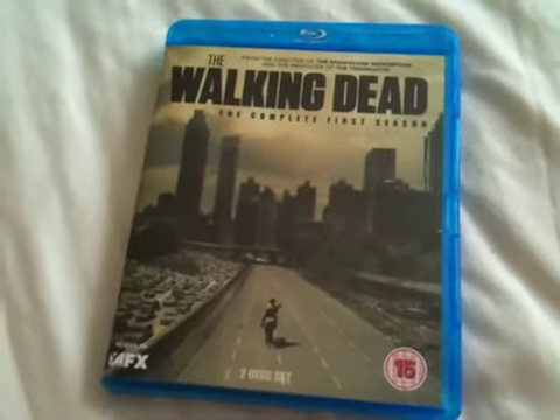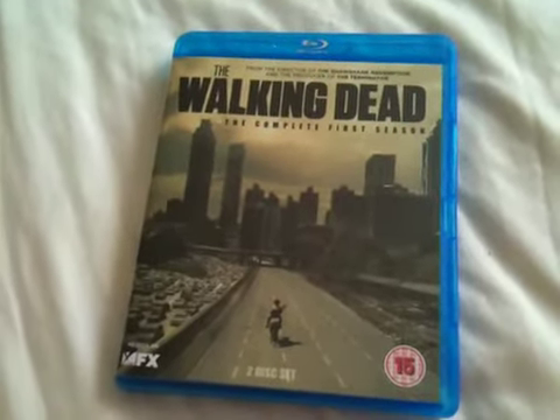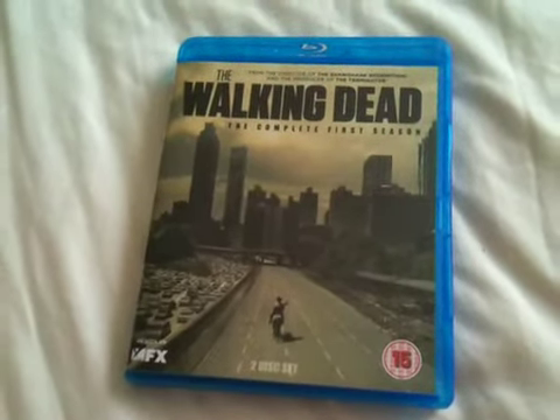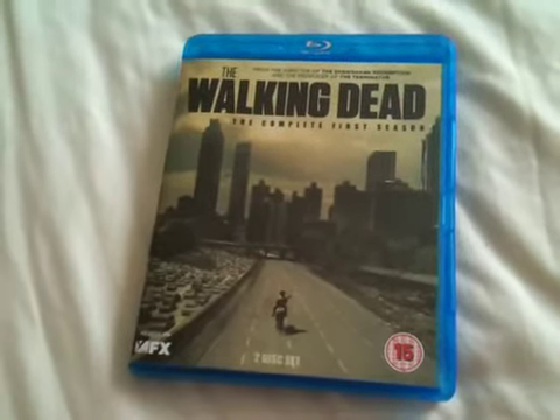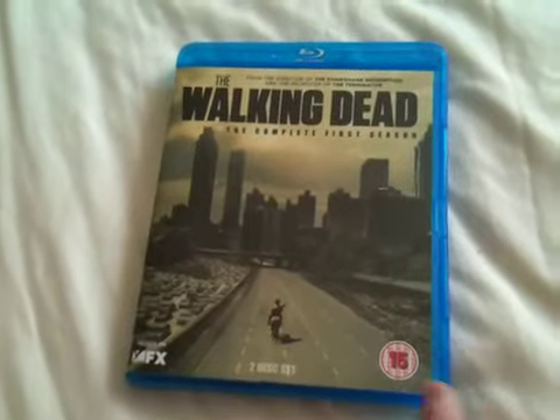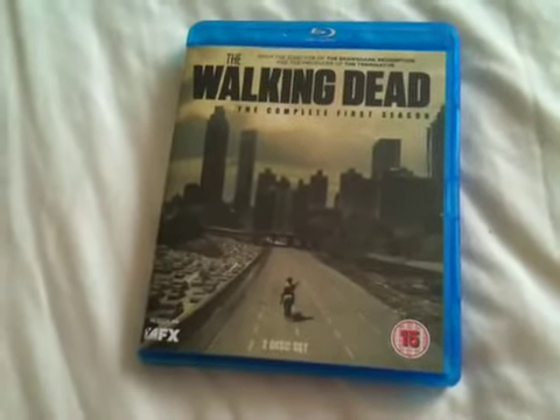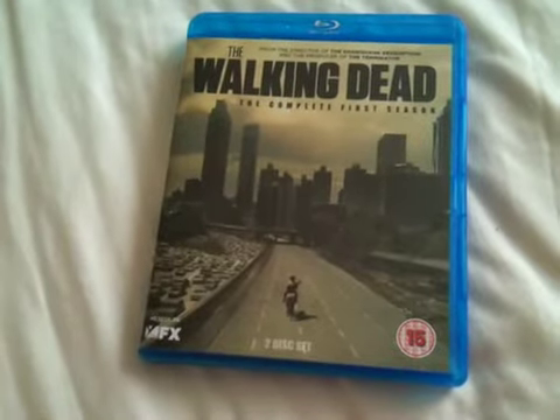I saw this on British TV and I absolutely loved it. I highly recommend this if you're into the zombie genre. This is something I've been waiting for a long time — it reminds me a hell of a lot of Dawn of the Dead and the old zombie kind of movies.